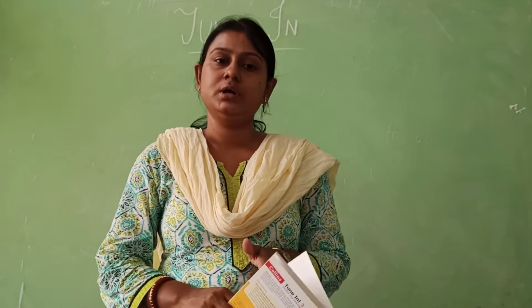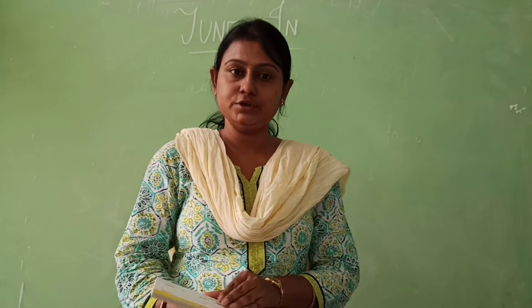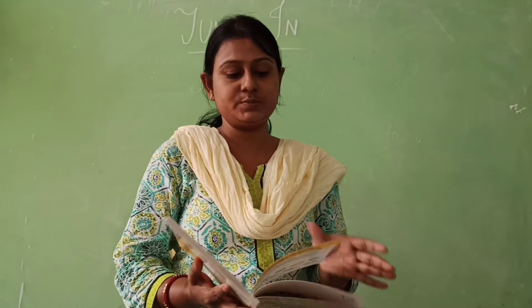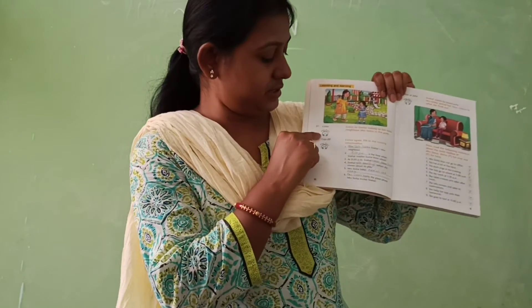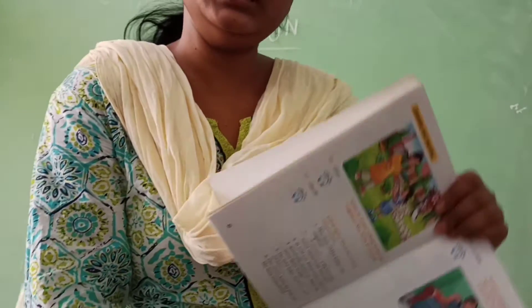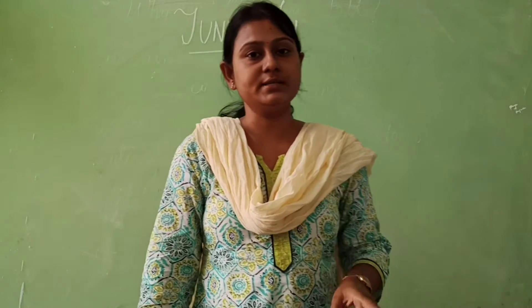Basically, with this book, whenever we send the study material, we will send the video tracks, audio tracks, and you have to listen to the audio and answer in all the pages in this way. Here you can see 'play track' written. Play track means when you play this track, you will get the answers to these questions. You have to listen and then answer.